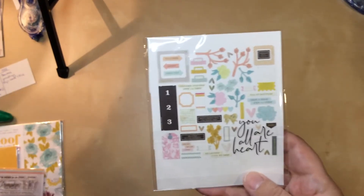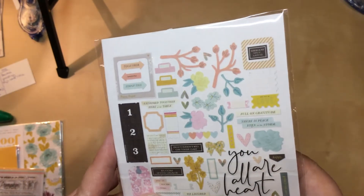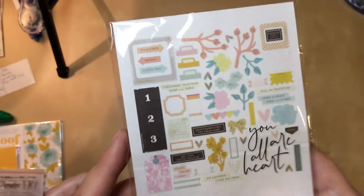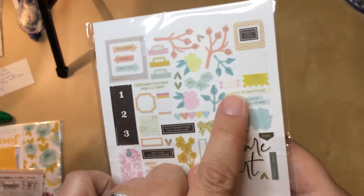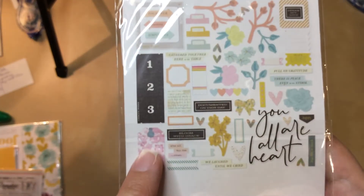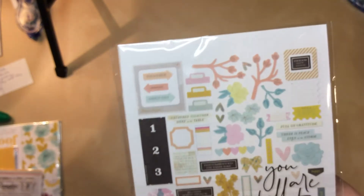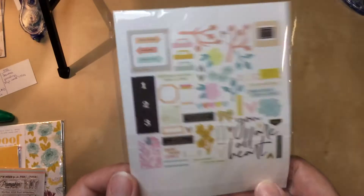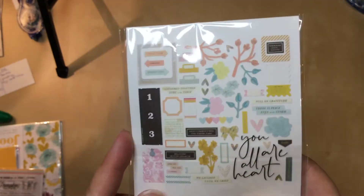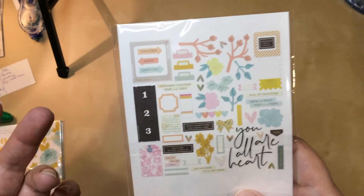Now we'll look at the embellishments and the stamps. Here are the embellishments — together, beautiful, simply. Those aren't overly Thanksgiving themed, so that's good. I'm confused as to where the "around the table" or "at the table" theme comes in — I don't see too much of that yet. Oh, here: "Full on gratitude," "Bloom with grace," "So we laughed until we cried." These aren't overly holiday themed, which is okay. They seem kind of random, actually, but I'm sure some of these I could work into my travels and some will just go into my normal book.